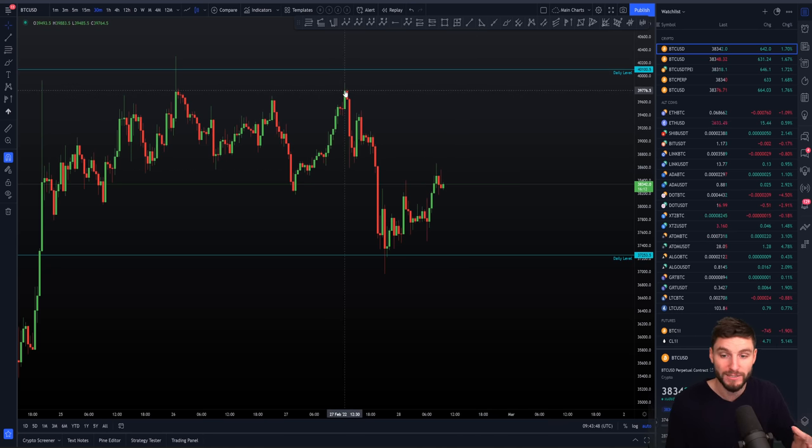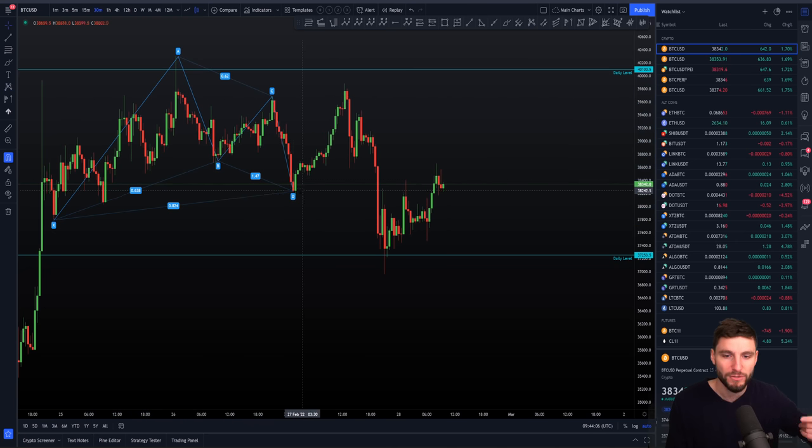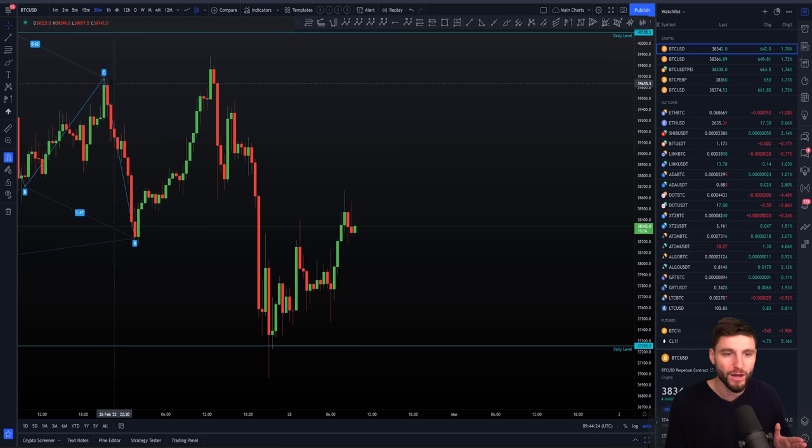The high we put in last night was a mimic of the low we put in yesterday. I made a video around $39,200 yesterday talking about the harmonic long I was in. We were looking at this A, B, C down for D — I had longed the low of the harmonic at D. Yesterday I was making a video in the charts explaining why I was in that long position; really simply it was because of the harmonic. About one to two hours after that video released, we came back above the high of C — we had taken the highs of C of that harmonic.